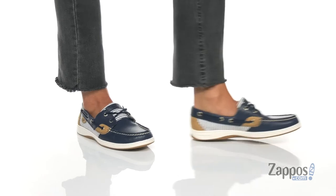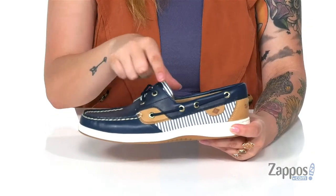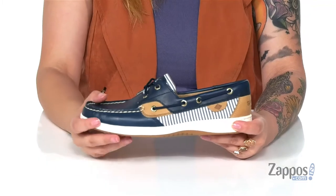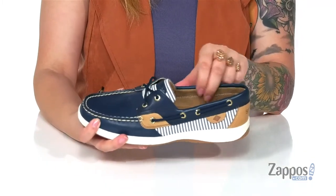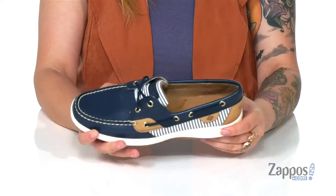These slip-on shoes have a leather and textile upper with a lace-up closure and golden eyelets all over for some added flare. That inner lining is a breathable textile and the footbed is padded for comfort.